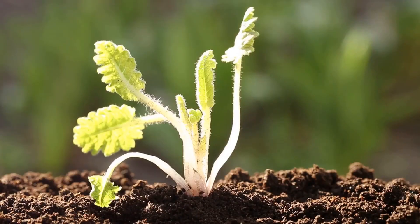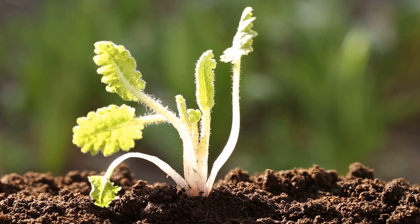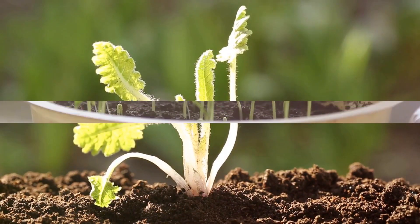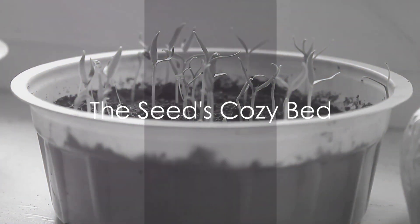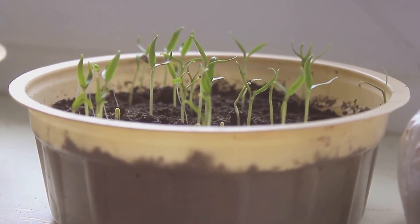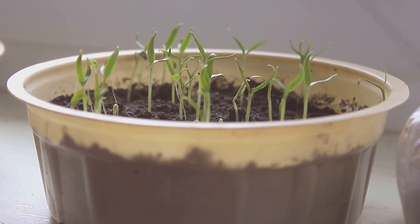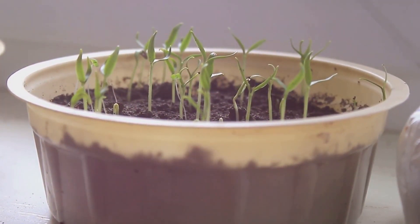Now, this little seed needs three important things to start its journey: soil, water, and sunlight. The soil serves as the seed's cozy bed. It's where the seed snuggles up and starts to germinate. It's the seed's first home, providing it with the nutrients it needs to start growing.